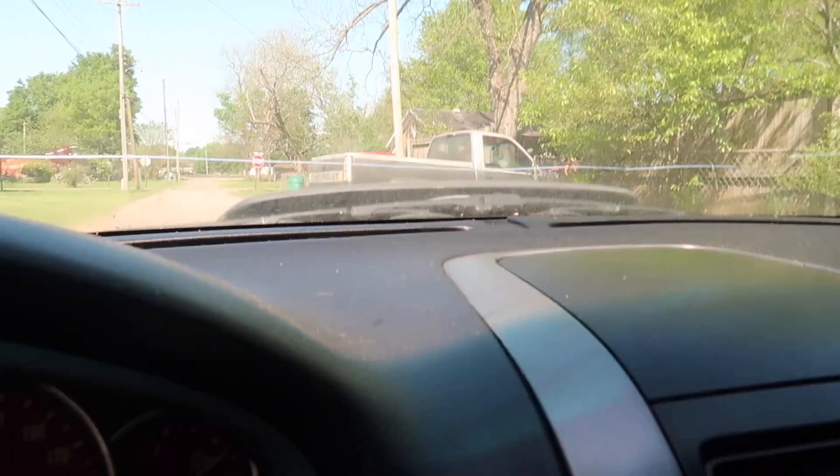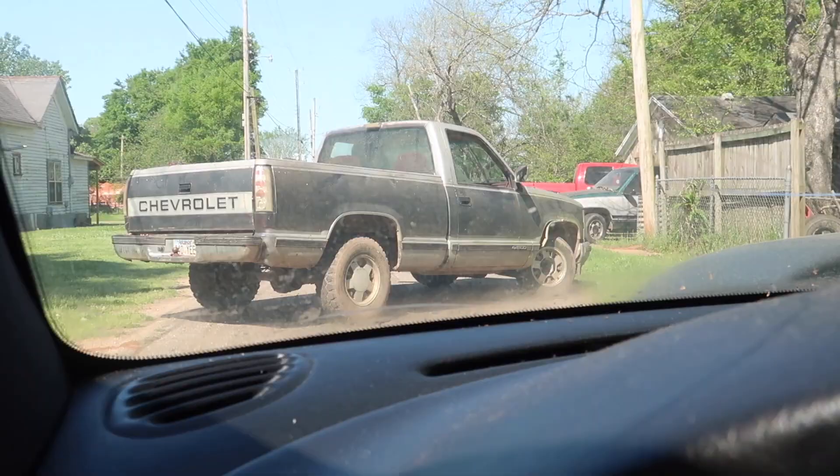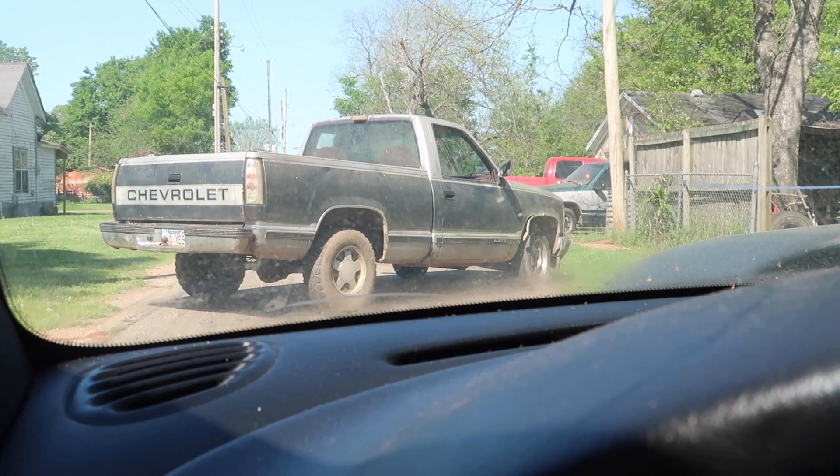What's going on you guys, welcome back to my channel. Right now we're picking up the truck — we already paid for it, we test drove it. I'm gonna show y'all a little bit more into it in just a second. Alright you guys, at least I made it home.